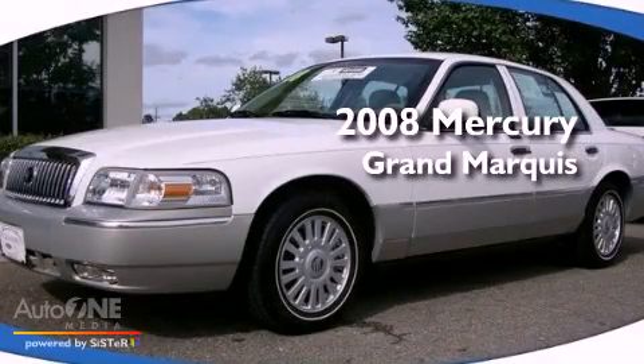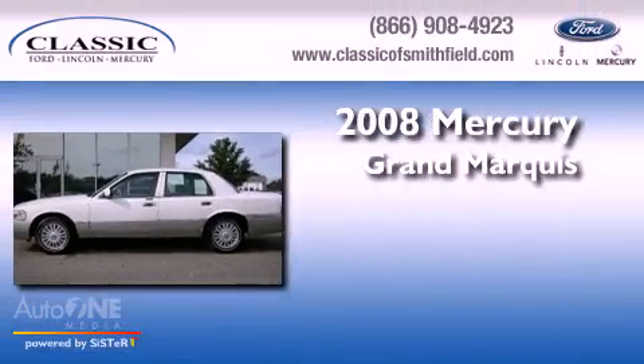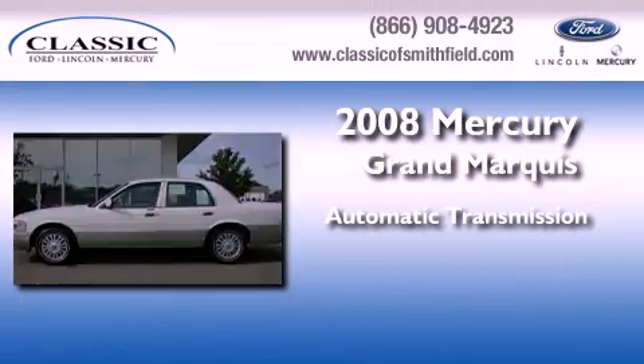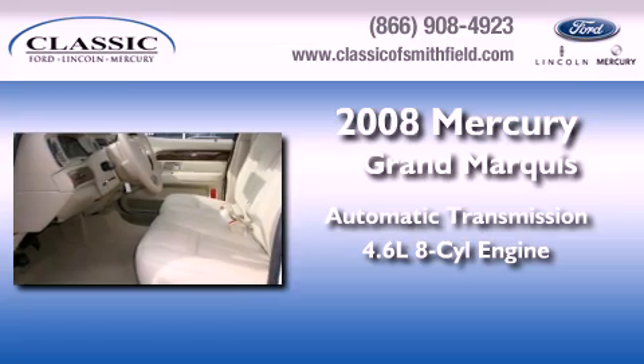This is a certified pre-owned 2008 Mercury Grand Marquis. This four-door sedan has an automatic transmission and a 4.6 liter V8.